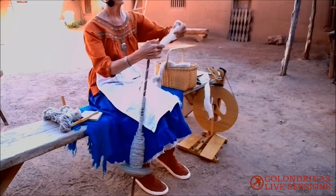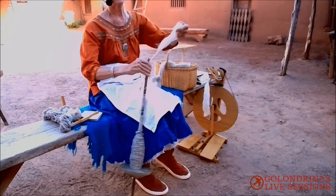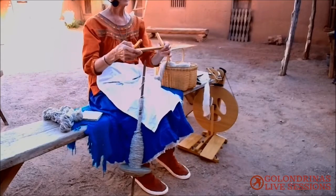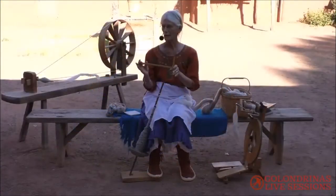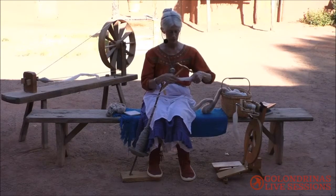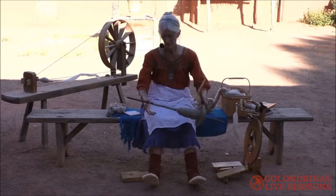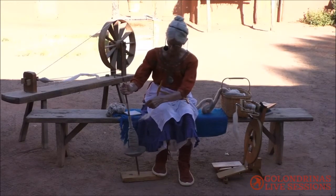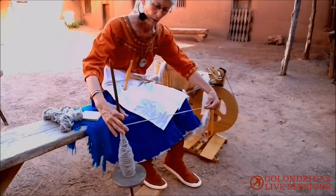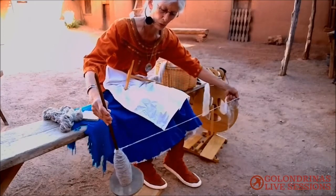Once you've spun enough onto the malacate, it's then time to take it off. To do that, we use a tool called a nitty knotty. The nitty knotty is measured out so that if I take 40 rounds on this, I will get 50 yards. So it's nice to know, and that way you have a consistent skein of wool. I put it on my feet — or if you had another person, they could hold it out for you — and then I start winding.